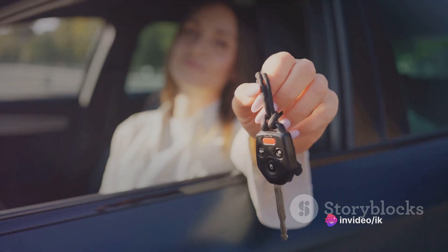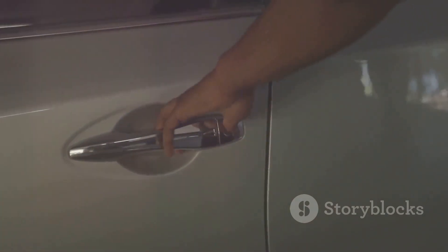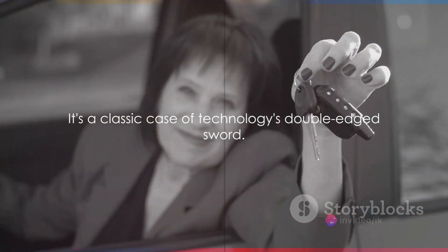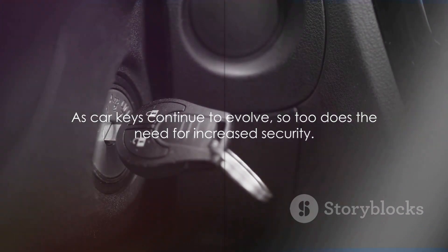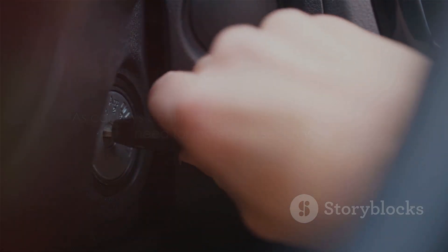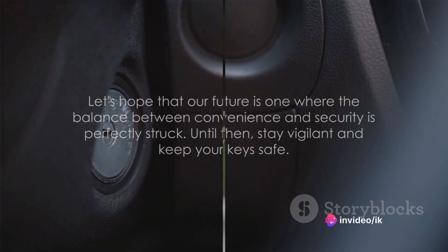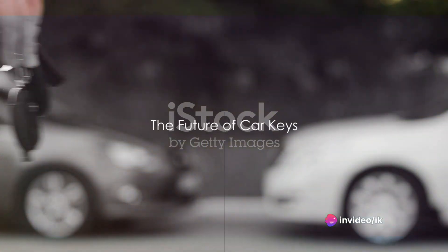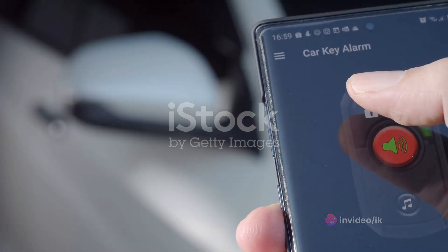While advanced car keys have brought a host of conveniences, they have also introduced new vulnerabilities — a classic case of technology's double-edged sword. As car keys continue to evolve, so too does the need for increased security. Let's hope that our future is one where the balance between convenience and security is perfectly struck. Until then, stay vigilant and keep your keys safe. The future of car keys, it appears, is a future without them.